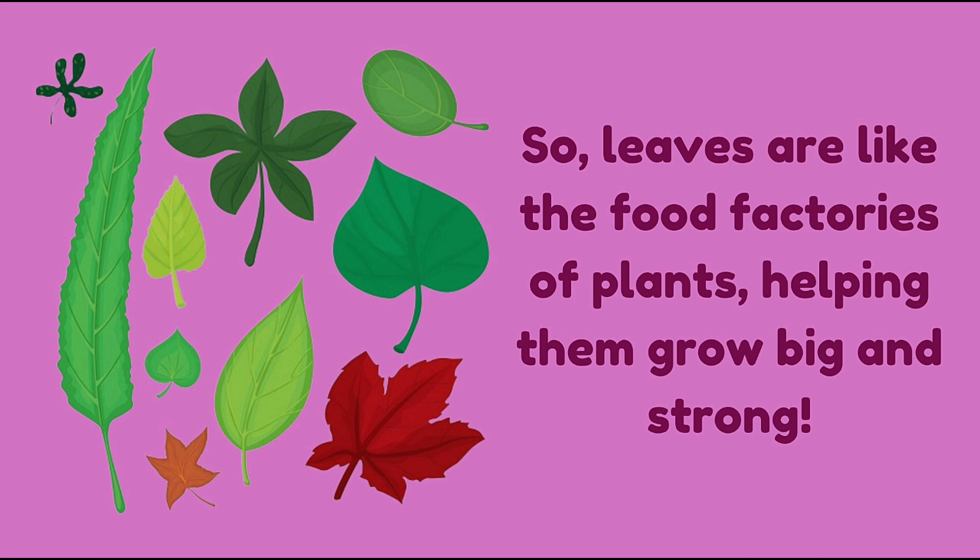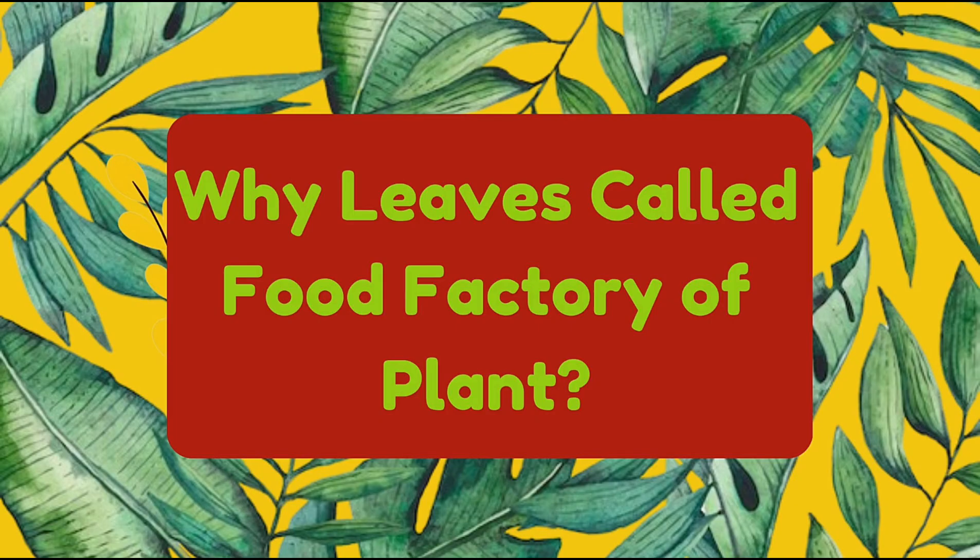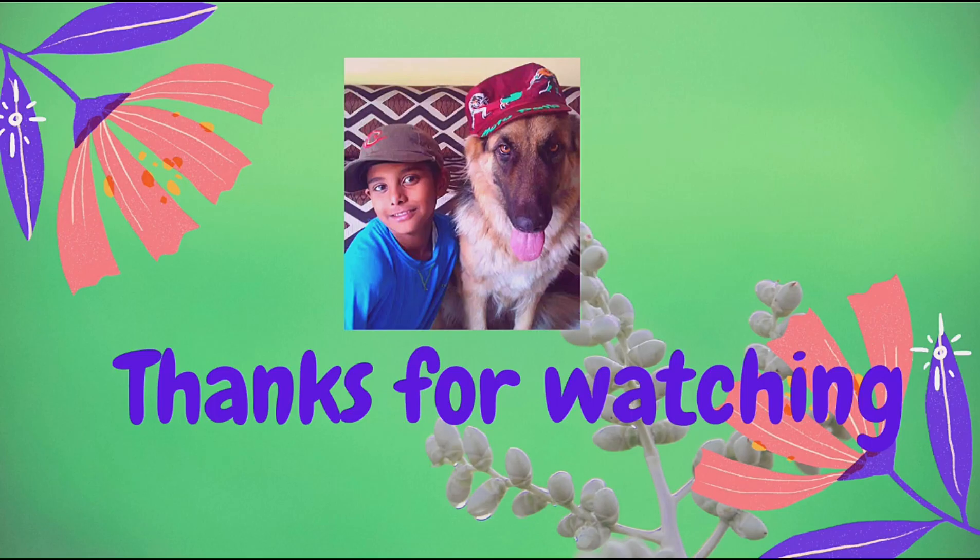So leaves are like the food factories of plants, helping them grow big and strong. Those were the reasons why leaves are called the food factory of plants. If you liked the video, please like and subscribe to our channel.